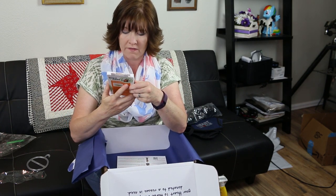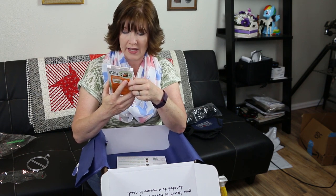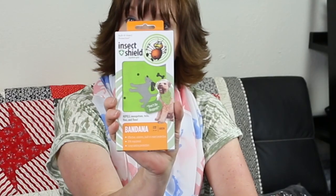It's a bandana with effective, odorless built-in insect protection. Long-lasting protection that repels mosquitoes, ticks, flies, and fleas — it says 'Don't be bugged.' I think we'll have to put this on Mufasa. He's my little dog. Let's see how it works.